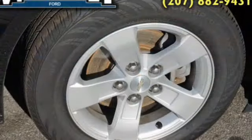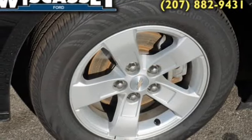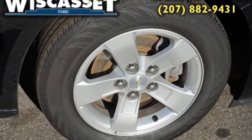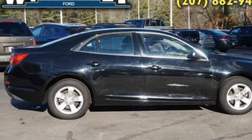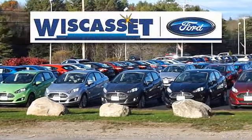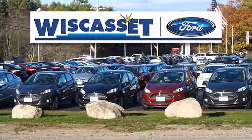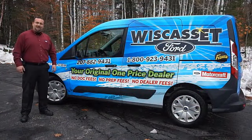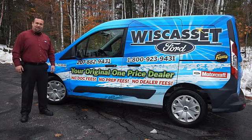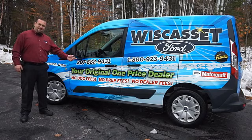Rest easy knowing this vehicle comes with a Carfax Vehicle History Report from Carfax, the most trusted provider of vehicle history information. Great quality at a great price. Call or click to contact us today. Thank you for shopping our online inventory at Wiscasset Ford, an original one price dealer.